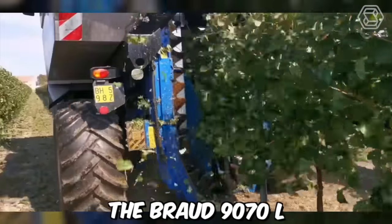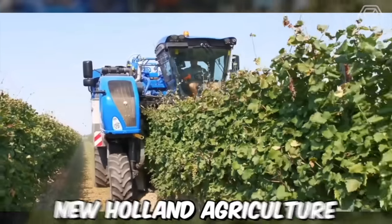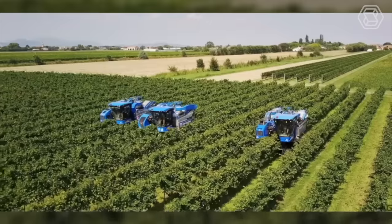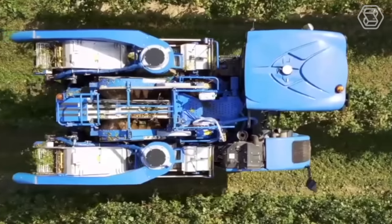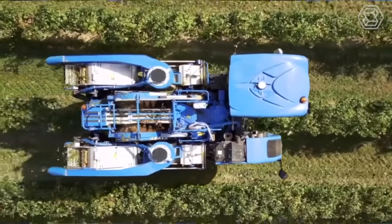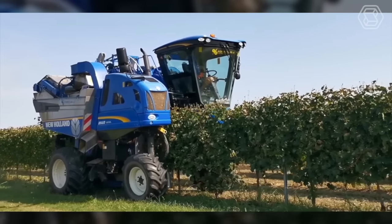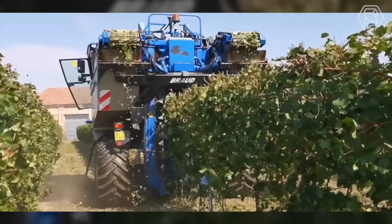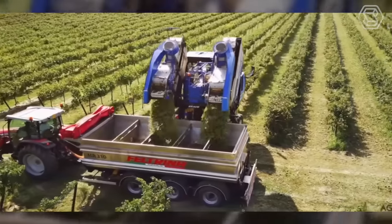The Broad 9070L is a grape harvester produced by the French agricultural equipment manufacturer New Holland Agriculture. The harvester is designed to harvest grapes in vineyards with precision and efficiency. It includes a powerful engine that can handle tough terrain, a high-capacity picking head that can harvest up to 7,000 kilograms of grapes per hour, and a gentle grape handling system that minimizes damage to the fruit.